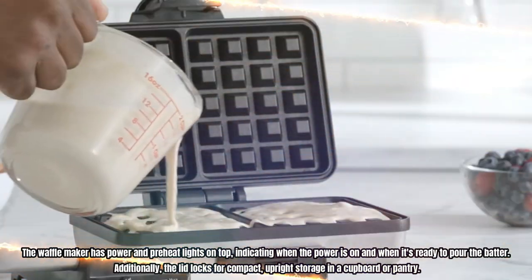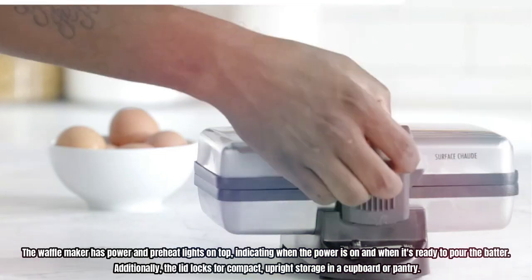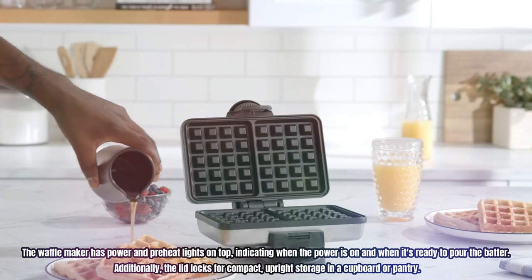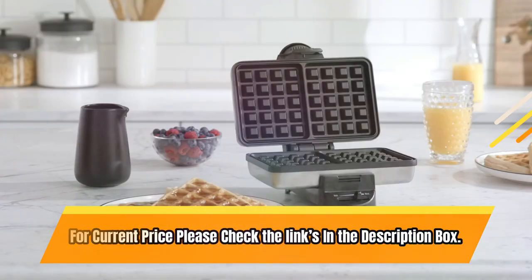The waffle maker has power and preheat lights on top, indicating when the power is on and when it's ready to pour the batter. Additionally, the lid locks for compact, upright storage in a cupboard or pantry. For current price, please check the links in the description box.